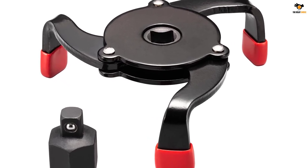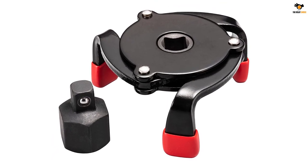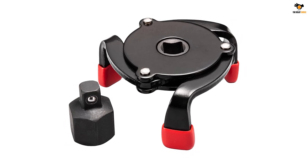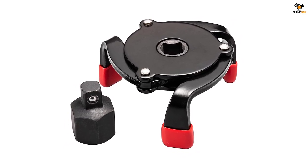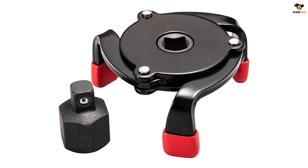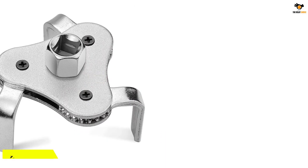It is also highly effective in compact spaces. You can use this oil filter changing tool as it offers low clearance and can help you dislodge the filter even in compact spaces. This three-geared metal prong tool provides a firm grip and ensures easy removal of oil filters.